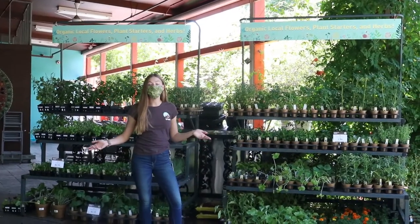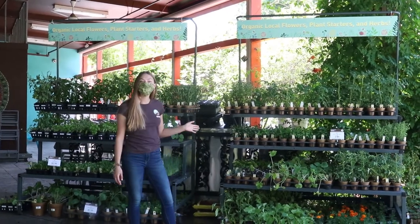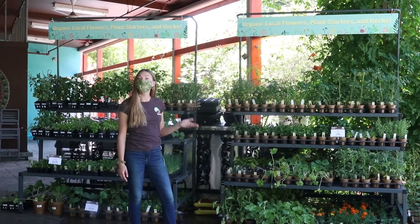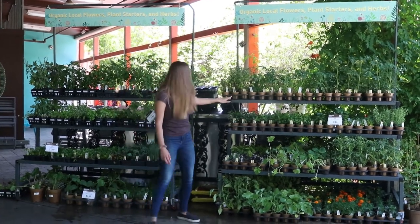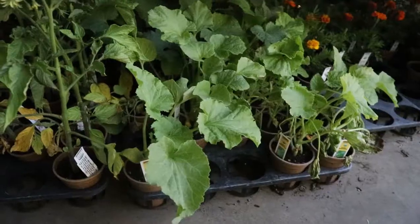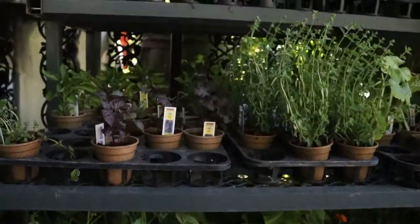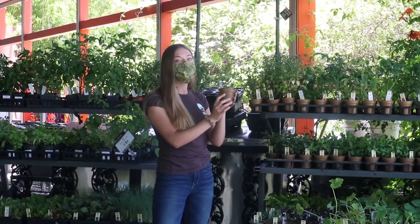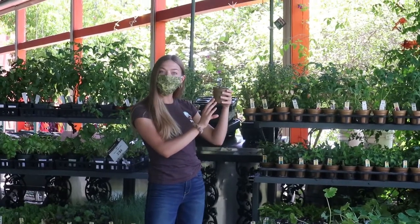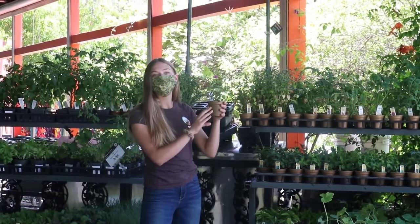Starting here out front of the store, we have lots of plants that we get in from local nurseries like Leaf and Lark and Sweetwater. All of these ones over here are actually in compostable containers, so these are not plastic, and you can compost these after. A great option for starting your veggie garden this summer and keeping it plastic free.